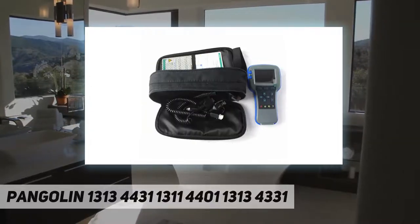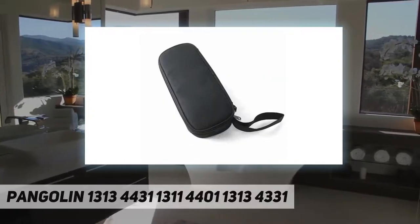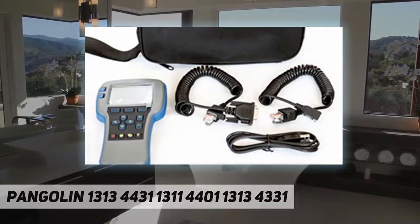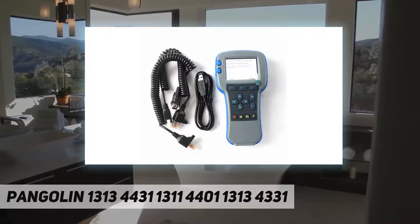Feature 2: OEM brand new diagnostic tool for excavator replacement parts. A battery compartment allows programs to be edited without having to be connected to a system. Multiple language support includes